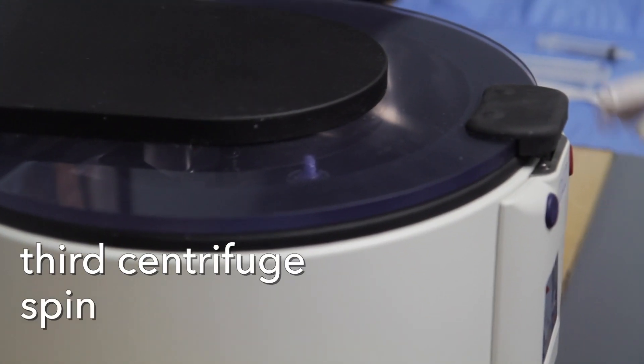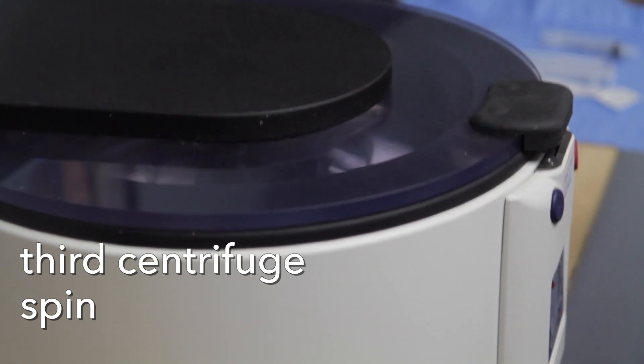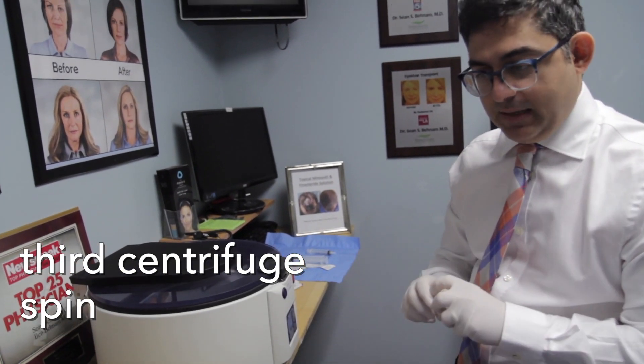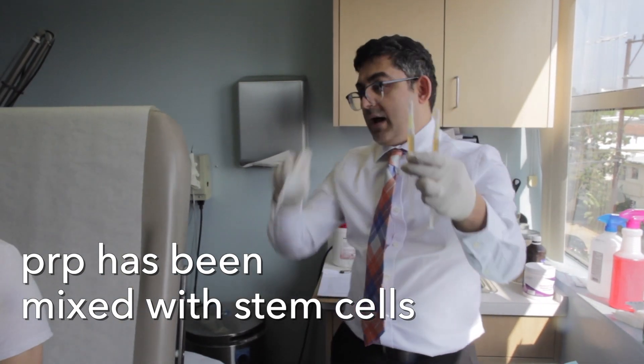We're just going to clean you up and go to the other room. This is going to be the third spin that we're going to do for the PRP, and after this we're going to mix it with the stem cells and go from there. PRP with stem cells — this is the gold right here.